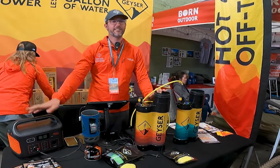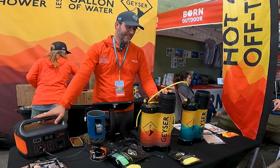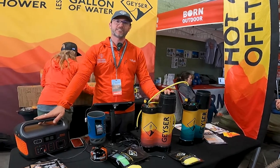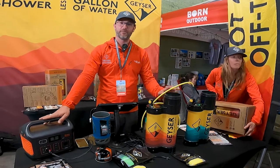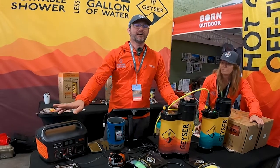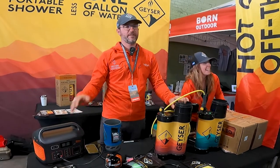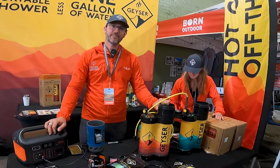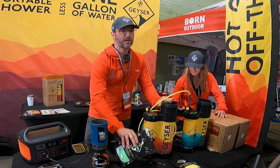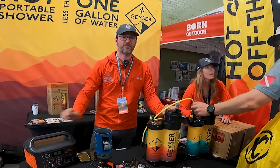All of us here at Geyser Systems are on a mission to transform people's relationship to every sacred drop of water. If you'd like to find out more, go to geysersystems.com. The best places to buy are geysersystems.com, REI, or Amazon. It's available in all REI stores, and replacement scrubs are $8 each, available at all 165 REI stores around the country.